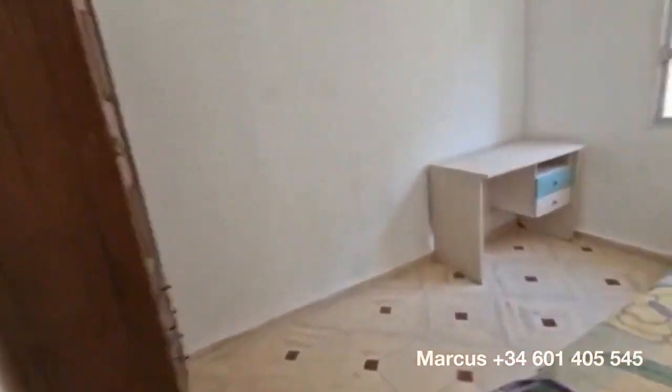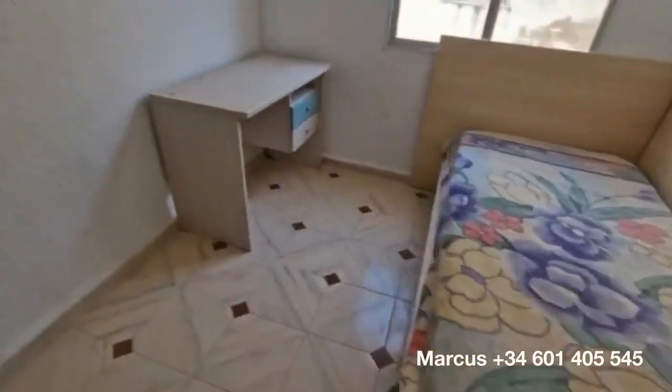This is a bolt hole apartment — perfect for holidays, perfect for a quick visit. Bedroom number three, again lots of natural light, good size.